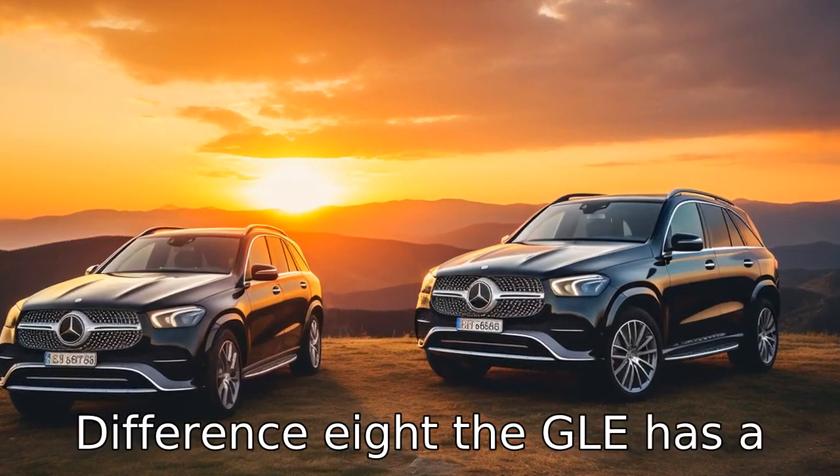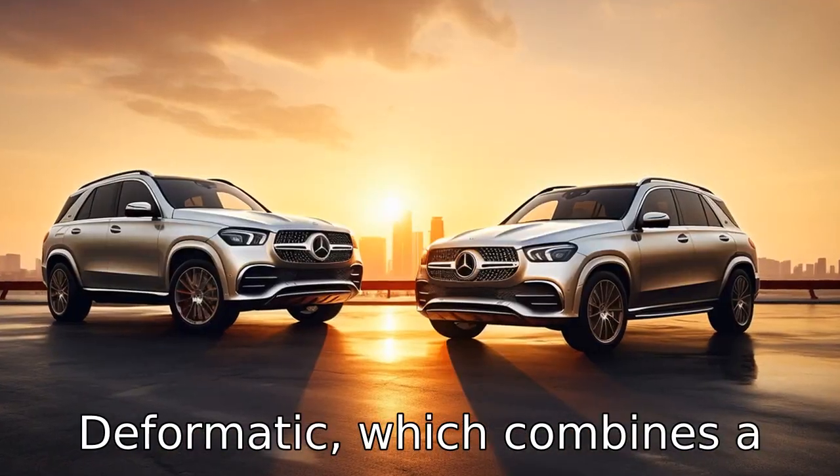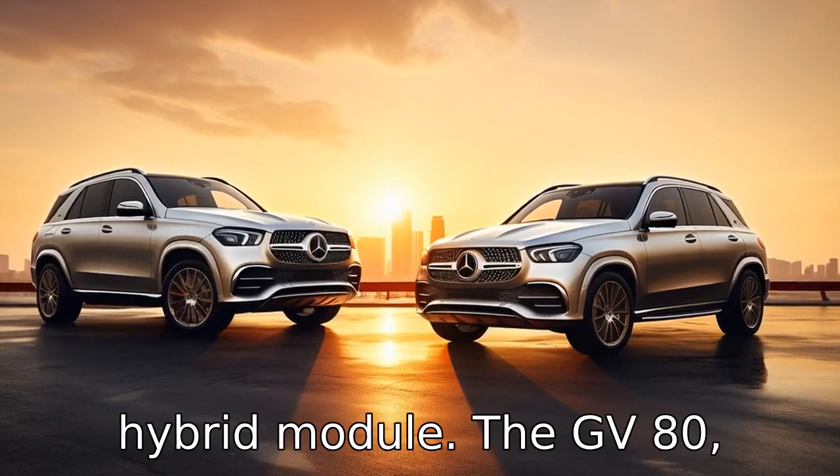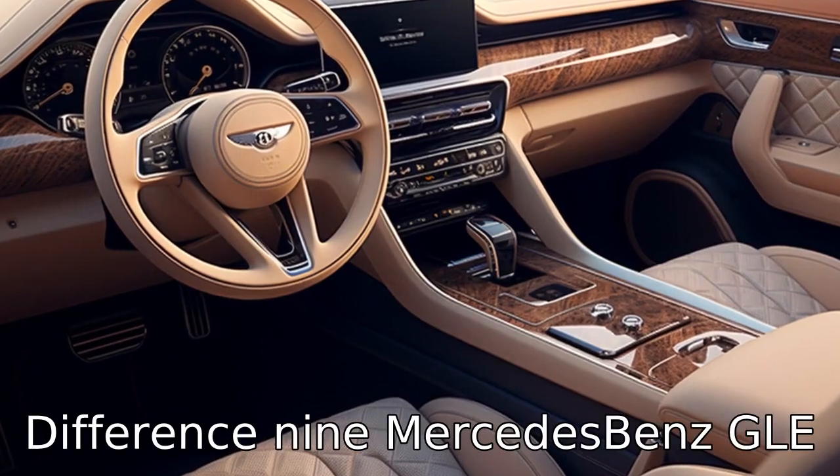Difference eight: the GLE has a hybrid version known as the GLE 350 De, which combines a diesel engine with a powerful hybrid module. The GV80, however, does not offer any hybrid or electric versions.